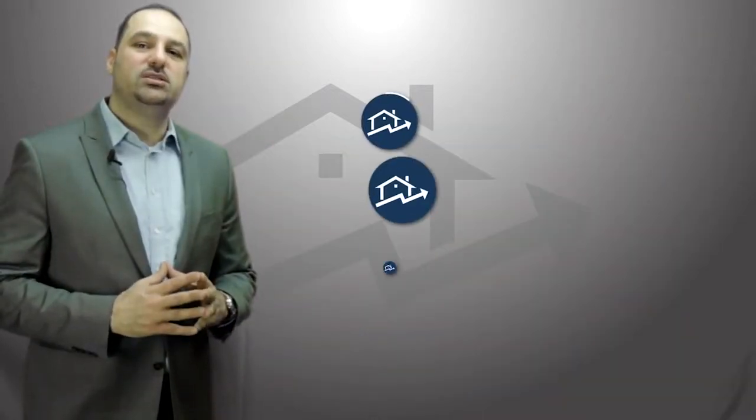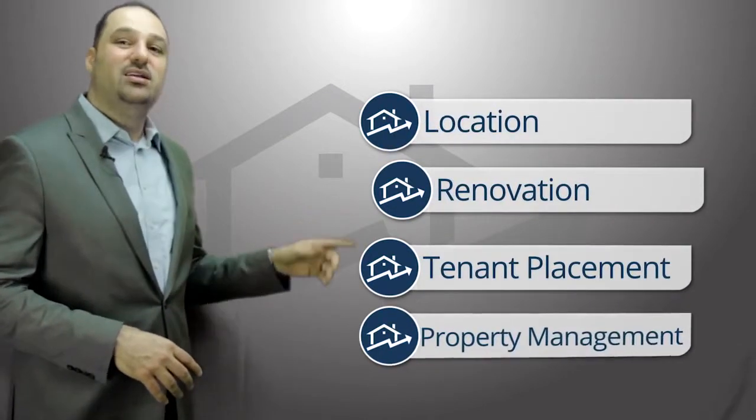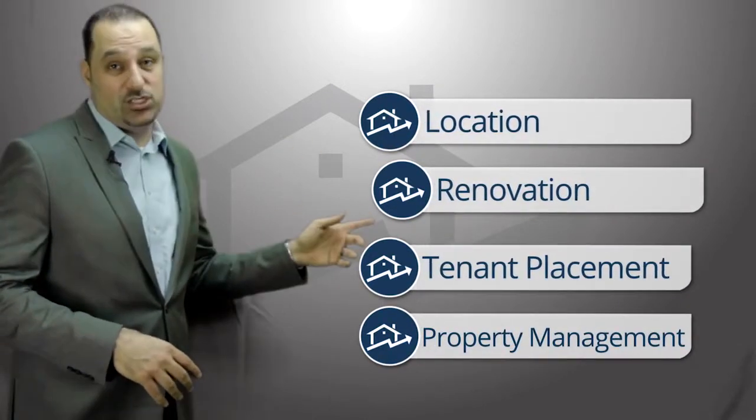The four key points to successful real estate investing are location, renovation, tenant placement, and professional property management. The first key step to successful real estate investing is the area which you buy the home in — which is location, location, location.